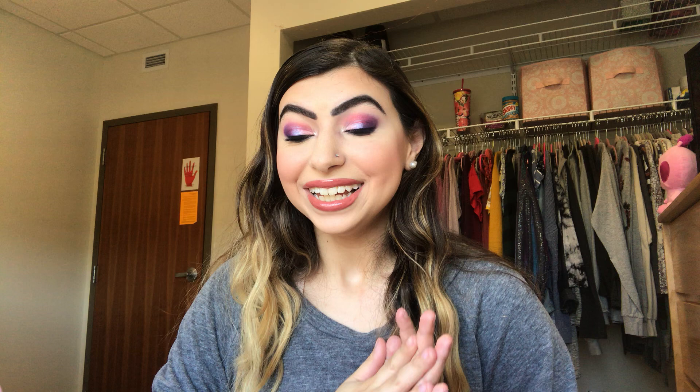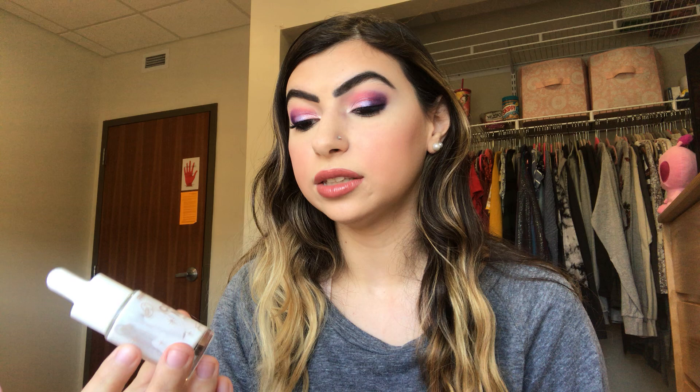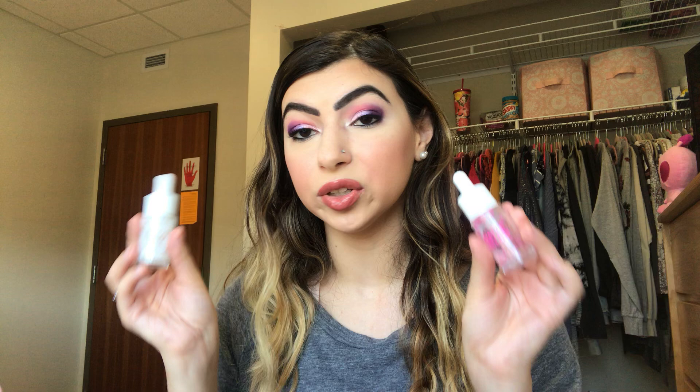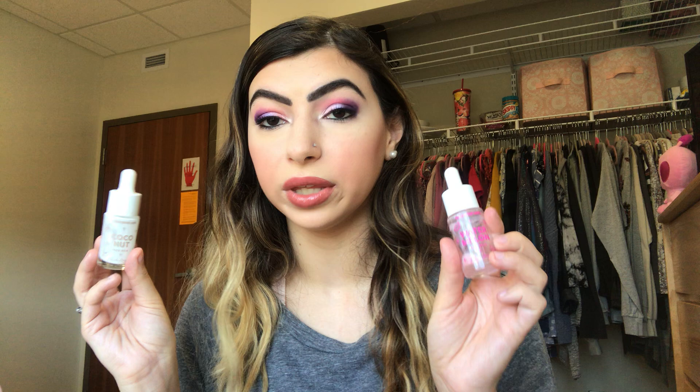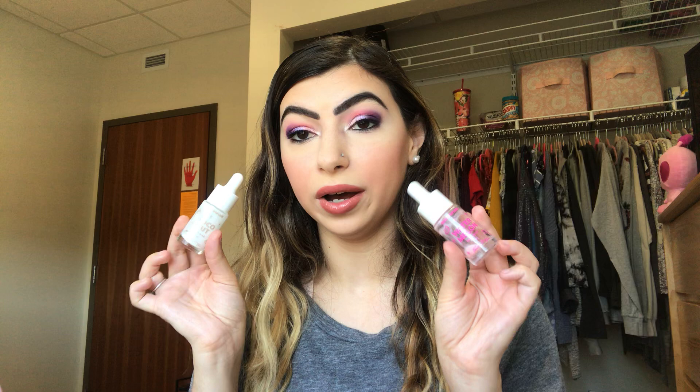Two more skincare items: I have the ColourPop Land Face Milks — these are mini face milks. This one is the coconut one and this is the watermelon face milk. I really like these; they're not super hydrating, but they're nice moisturizers. I only use them in the daytime — they're not as heavy as what I want at night, but great for the day. I could see myself throwing another face milk in if I make a ColourPop order.